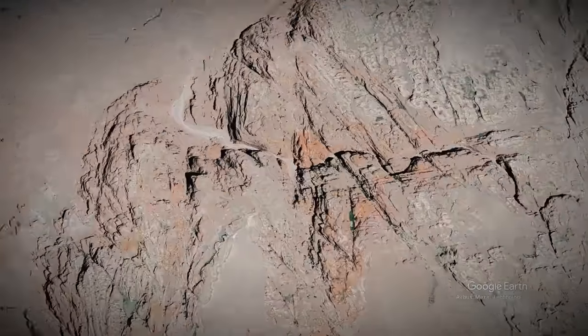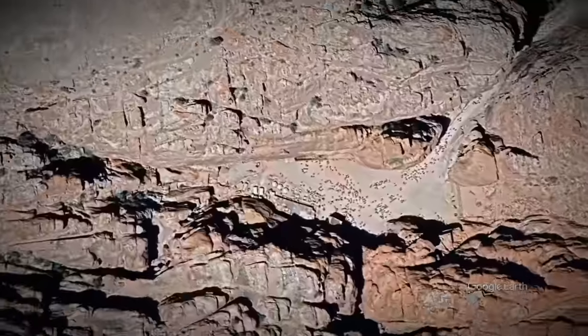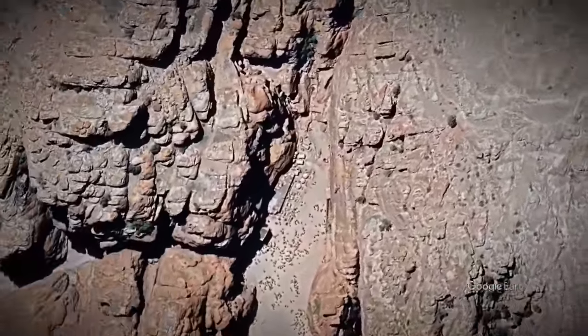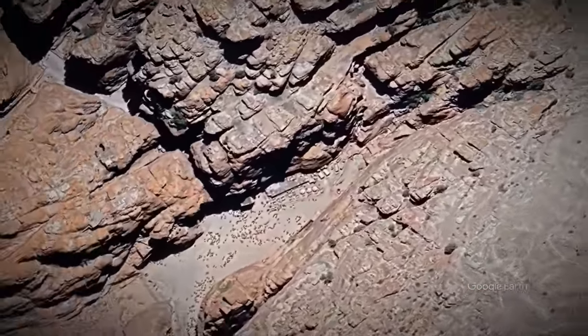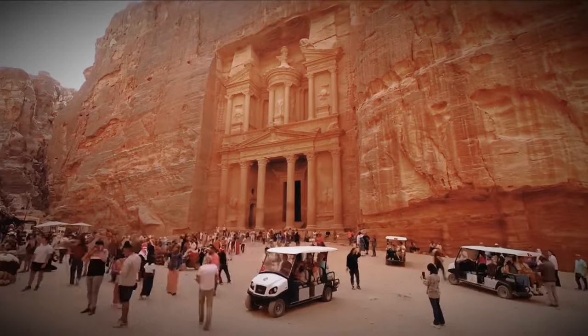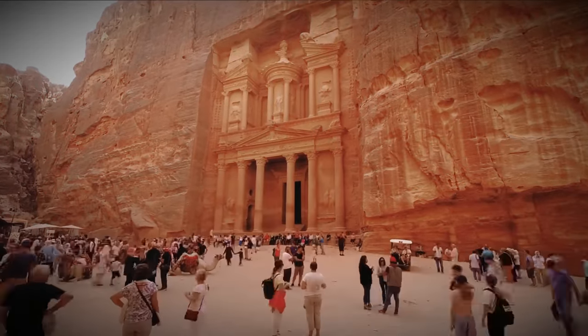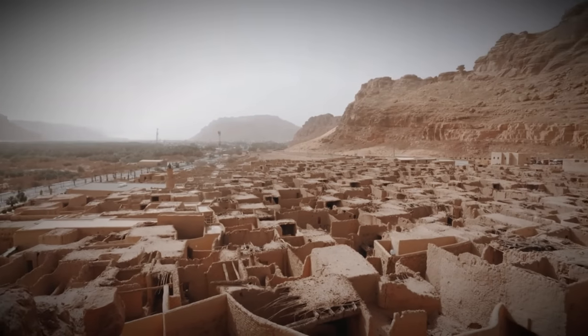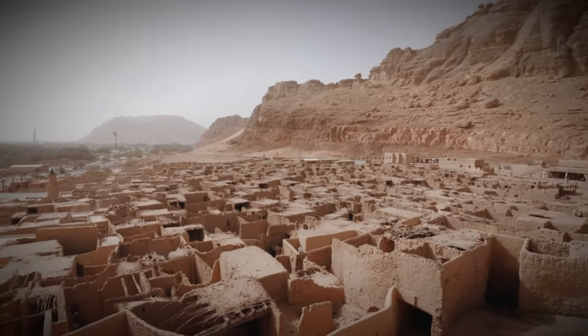Have you ever wondered what lies beneath the mesmerizing facade of one of the world's most iconic ancient cities? What secrets are hidden within the sandstone walls of Petra? Today, we embark on a thrilling journey of discovery as we unveil the lost city and explore the captivating secrets of the enigmatic Nabataean civilization.